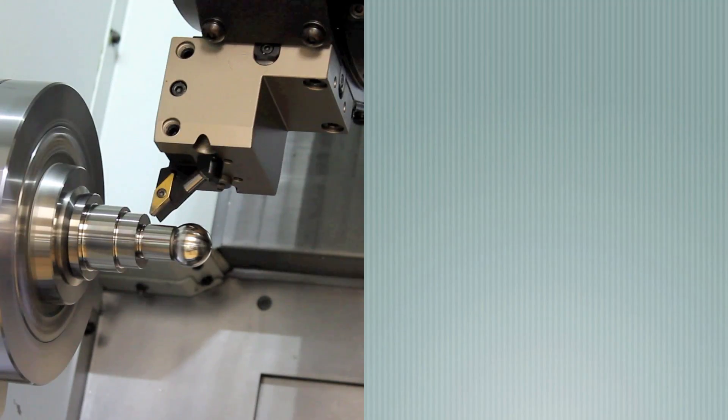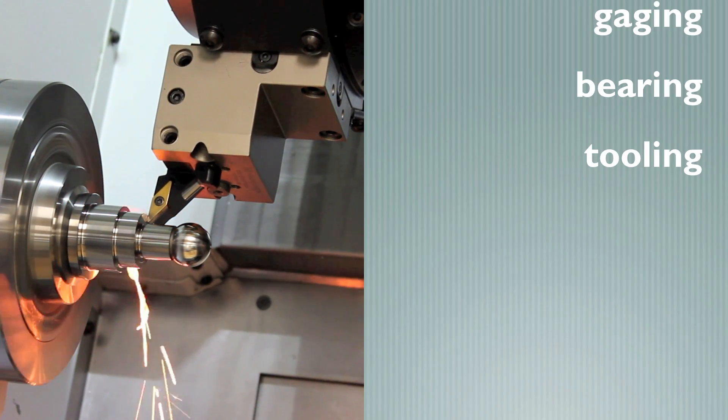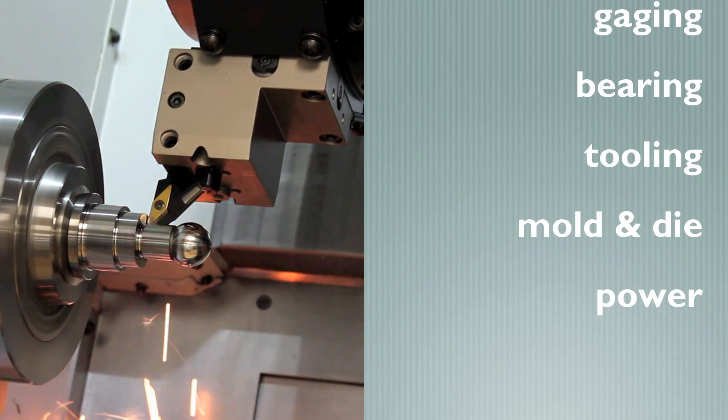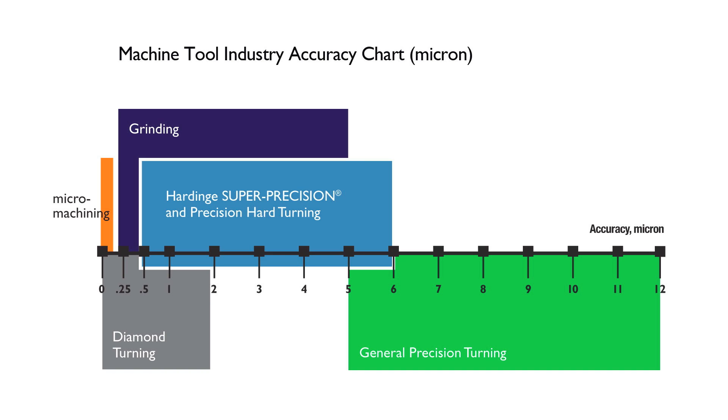Key users in this sector include gauging, bearing, tooling, mold and die, and power industries, as well as grinding houses. To get a better understanding of this niche, look at the machine tool accuracy table ranging from 0 to 12 micron. Hardinge super-precision hard turning falls in the range from less than 1 micron to 6 micron, overlapping grinding, diamond turning, and general precision turning.